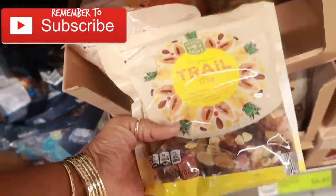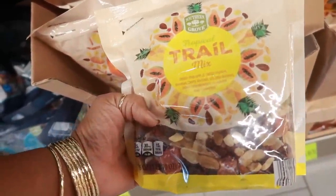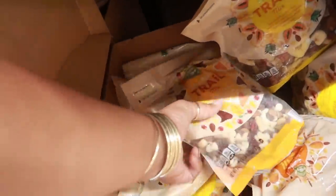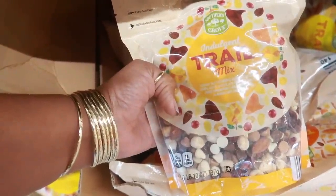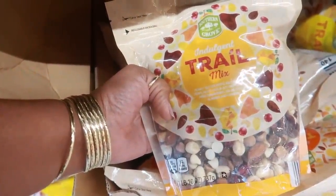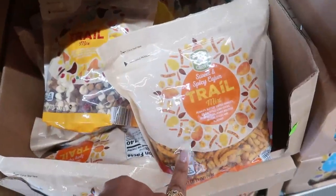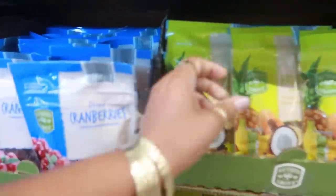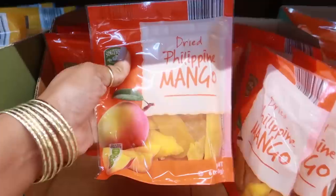Tropical trail mix — that looks really good! Dried pineapple, papaya, banana chips, $4.65. They have different ones: indulgent trail mix with butter, peanut butter drops, milk chocolate, peanuts, cranberries. Sweet and spicy Cajun mix for under $5 — that's a big bag. Lots of dried fruits: fruit medley, banana, Philippine mango.